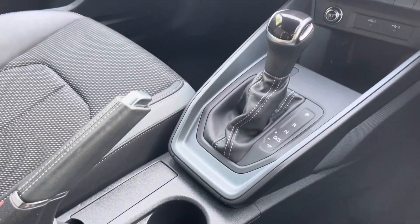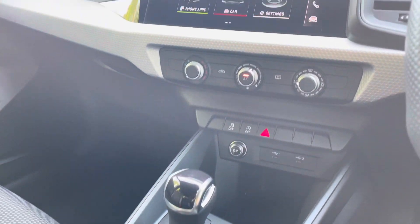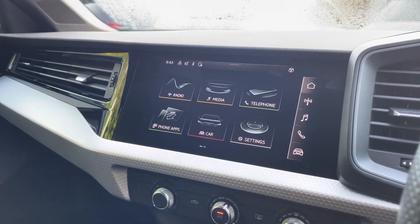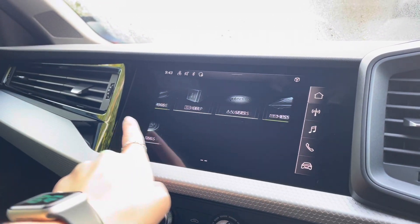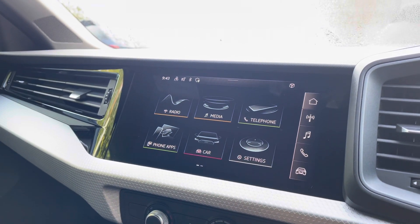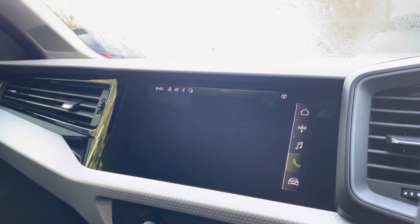In the centre console, you have two USB-C ports and a 12-volt socket, as well as the vehicle's 7-speed automatic gear selector. Sitting at the top is the MMI Radio Plus, providing you with a high-resolution touchscreen colour display. On here you'll find all information about the vehicle, as well as DAB digital radio and Audi smartphone interface.